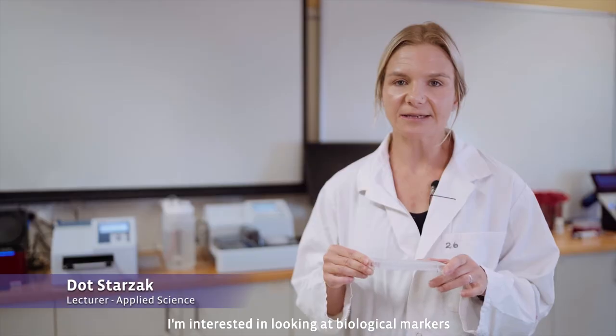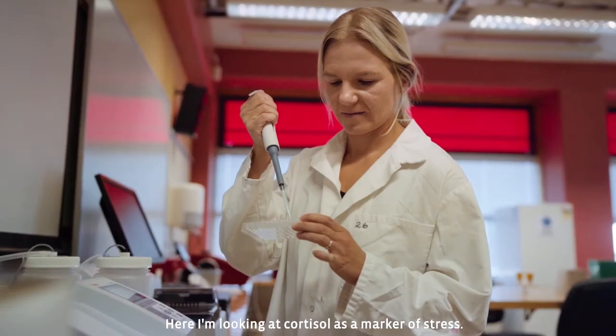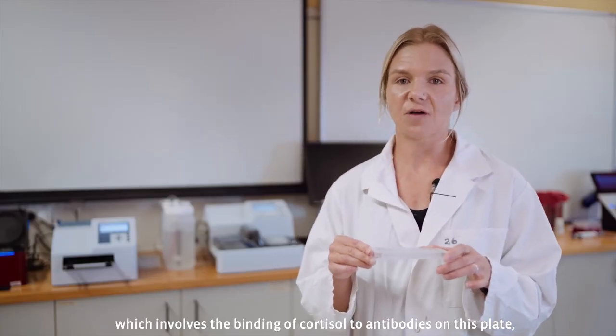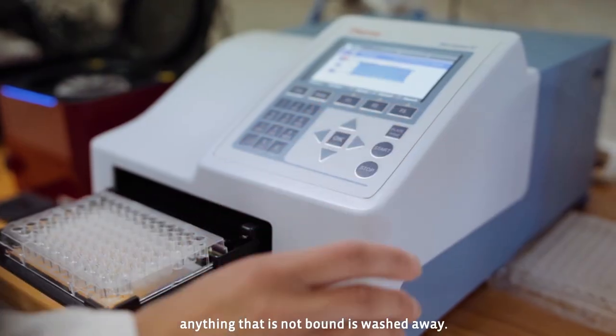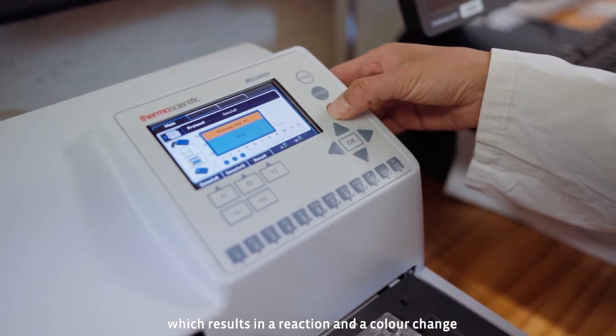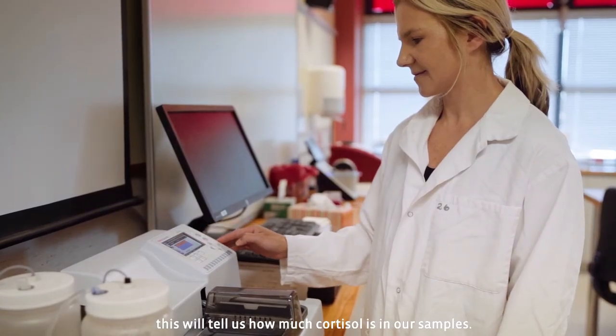Hi, I'm Dot. I'm interested in looking at biological markers and their effect on health and disease. Here I'm looking at cortisol as a marker of stress. I've run a competitive ELISA which involves the binding of cortisol to antibodies on this plate. Anything that's not bound is washed away. An enzyme conjugate is then added which results in a reaction and colour change. This will tell us how much cortisol is in our samples.